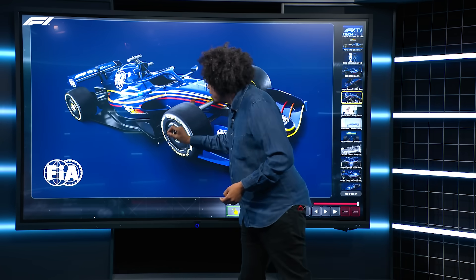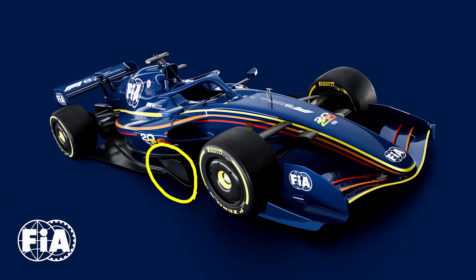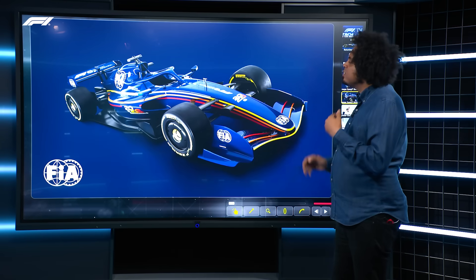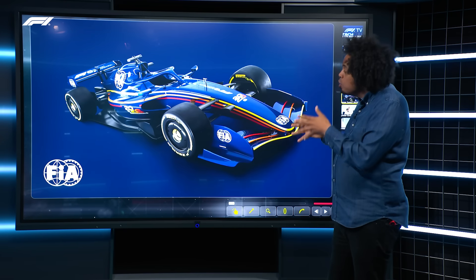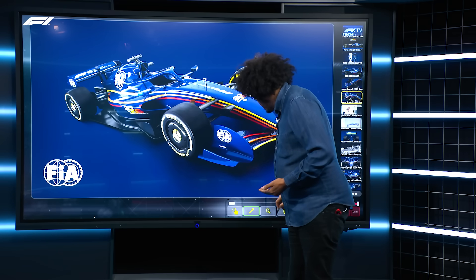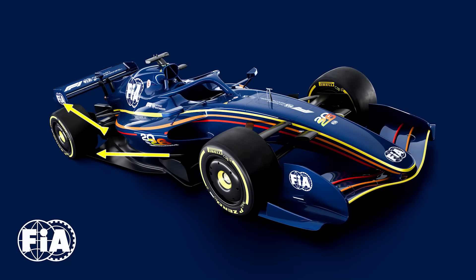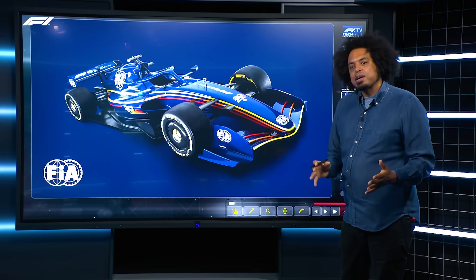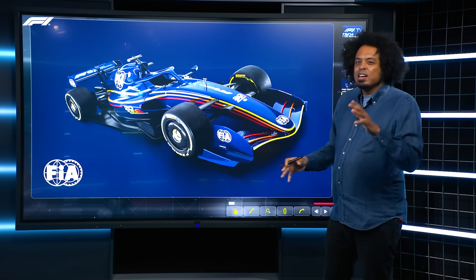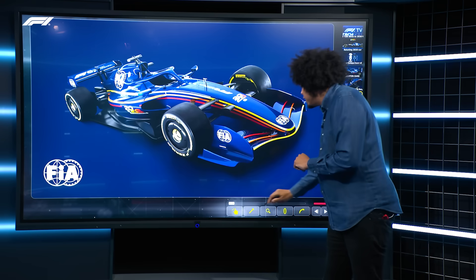Then there's this barge board element on the leading edge of the floor. I shouldn't really call it a barge board because the FIA are calling it an in-wash generating fin or something like that — but it's a barge board and we're all going to call it that. This is really important to the overall aerodynamic concept and how the FIA are hoping that the dirty air coming out along the floor edge and out the back of the car is going to be reduced. These parts will be mandated on all cars, though exactly how much design freedom is allowed on them is a little unclear.